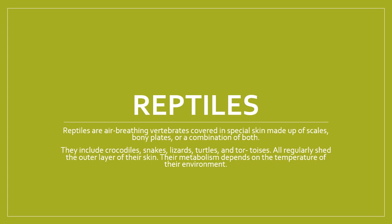Reptiles are air-breathing vertebrates covered in special skin, and their skin is actually made up of scales, which are like bony plates or a combination of a bony plate and a scale — kind of like a fish. They include crocodiles, snakes, alligators, lizards, turtles, and tortoises found in New Zealand. They all regularly shed the outer layer of their skin, and their metabolism depends on the temperature of the environment they live in.